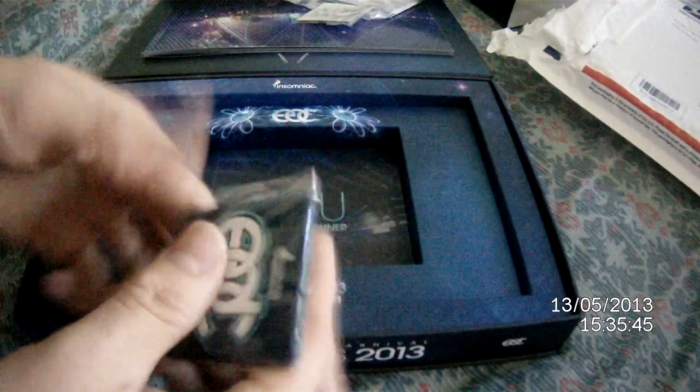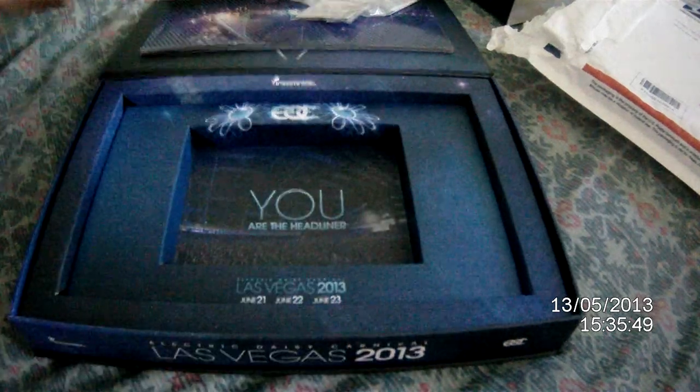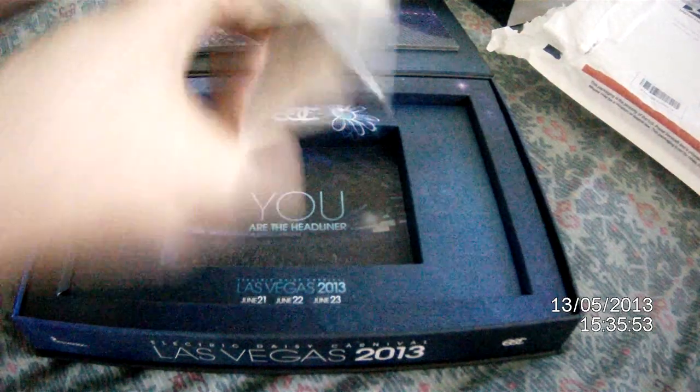A keychain — pretty neat, I'll have use for this. Square Owl. And what do you have here? A fridge magnet. This is gonna be pretty cool. I am a headliner. Even a fake tattoo.